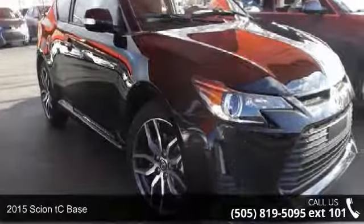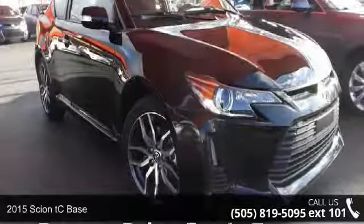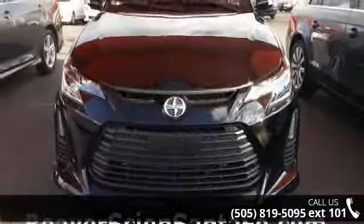Imagine yourself in this 2015 Scion tC base. If you are looking for an automobile with great features, look no further.